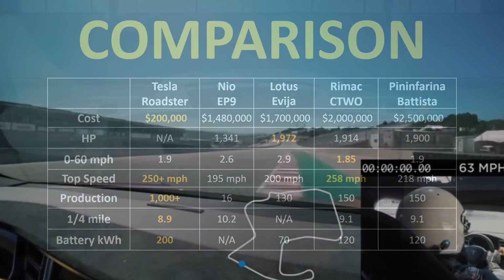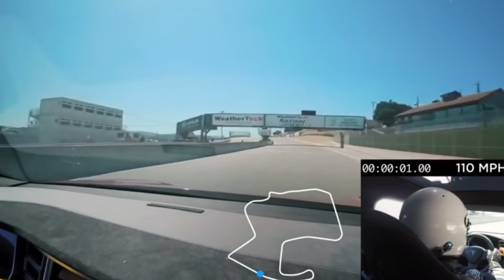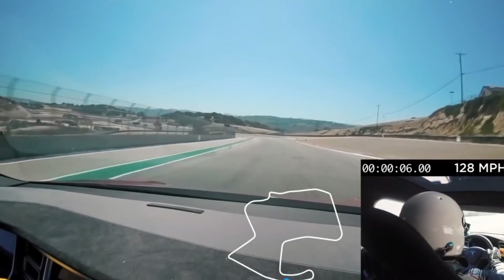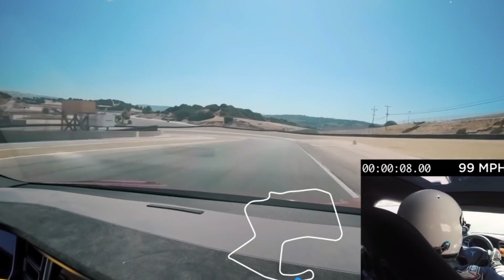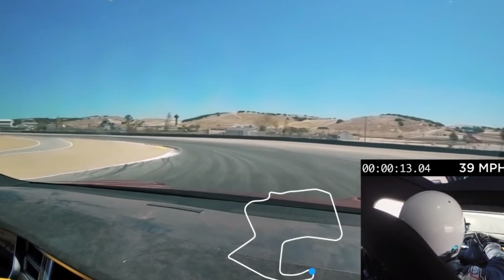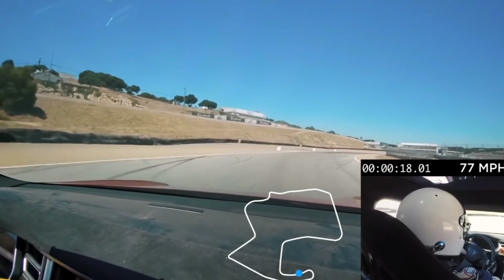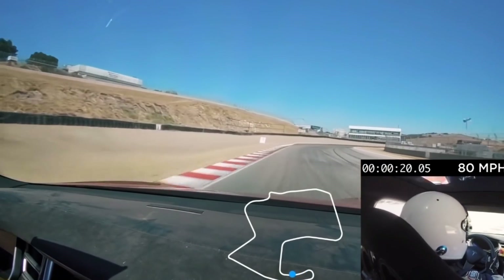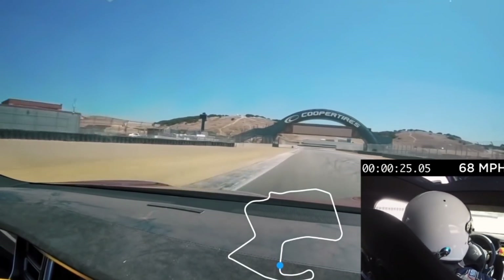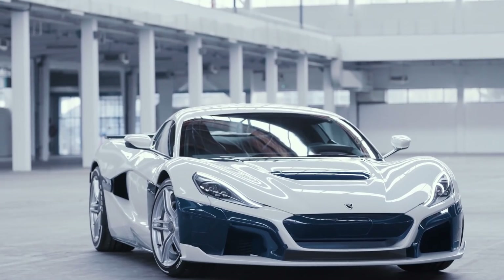In conclusion, these electric hypercars prove that EVs are not slow and boring, and we need EVs in every category. The Tesla Roadster is an amazing bargain thanks to economies of scale and very impressive engineering. I can't wait to see the SpaceX package and track performance of the new Tesla Roadster. If money didn't matter, I would also buy the Rimac C2 because it has the best tech, performance, and styling of the other four vehicles.